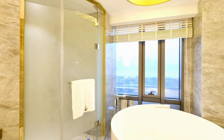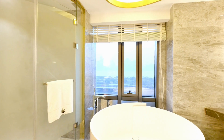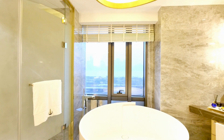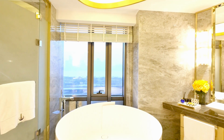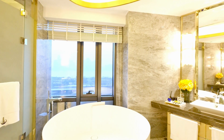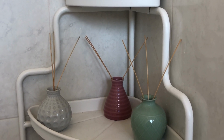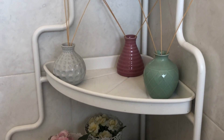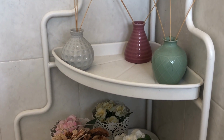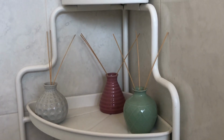Are you struggling with limited space in your bathroom? Do you find it hard to keep your toiletries organized and within reach? If yes, then a small black bathroom shelf could be the solution you're looking for. In a small bathroom, storage space is often limited, making it challenging to keep the bathroom clutter-free and organized. A small black bathroom shelf helps maximize the limited space available by providing extra storage space, making the bathroom more functional and comfortable.